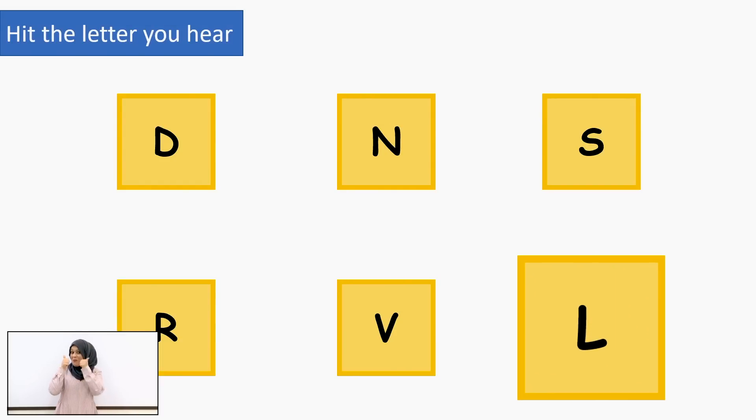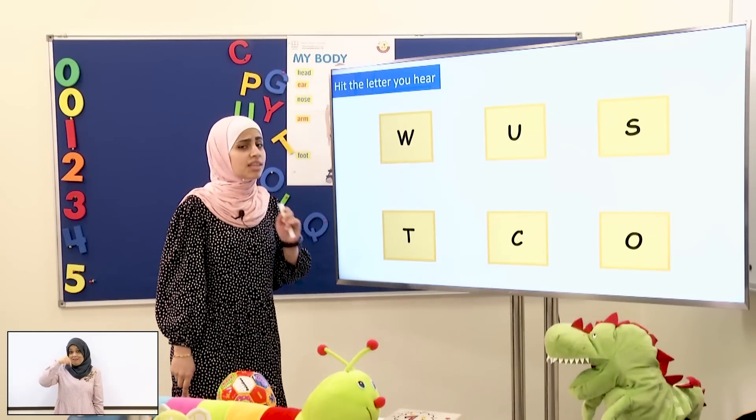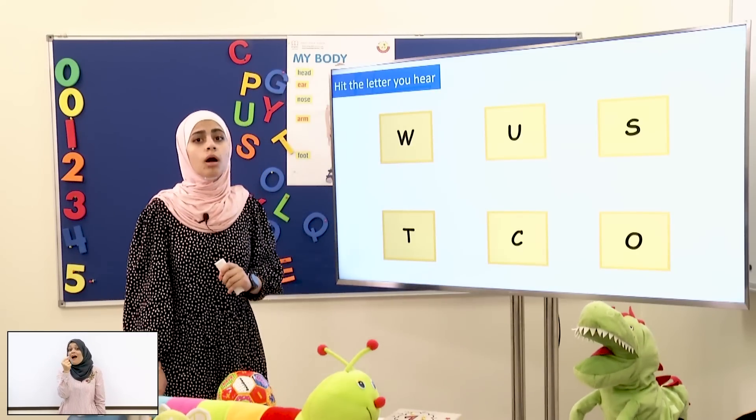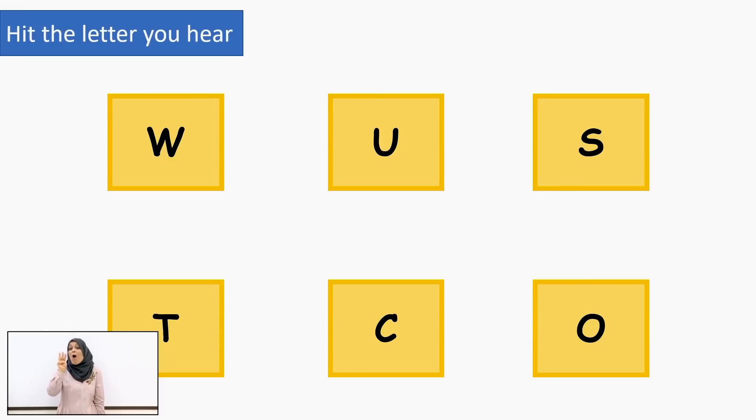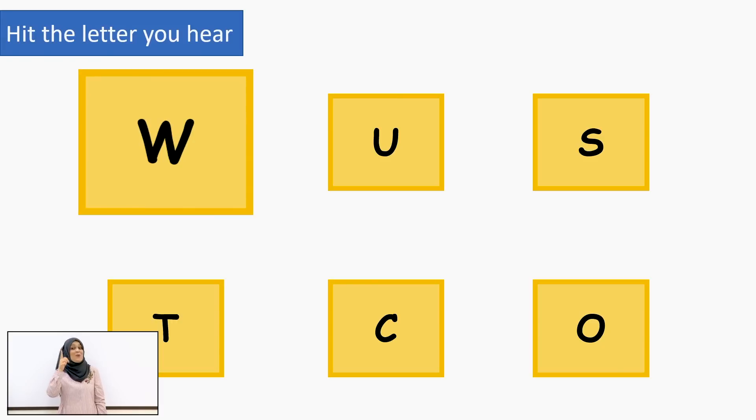Now let's move to our last sound! I want you to hit the letter that has the sound W! What? What? The first one! W! Good job! W! Wow! Good job, students!